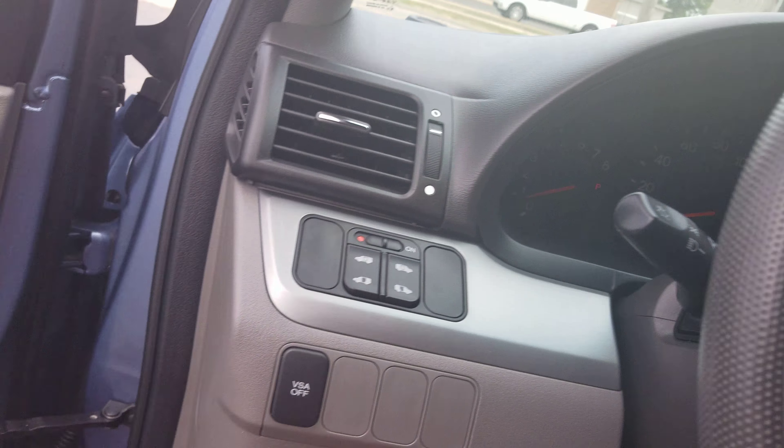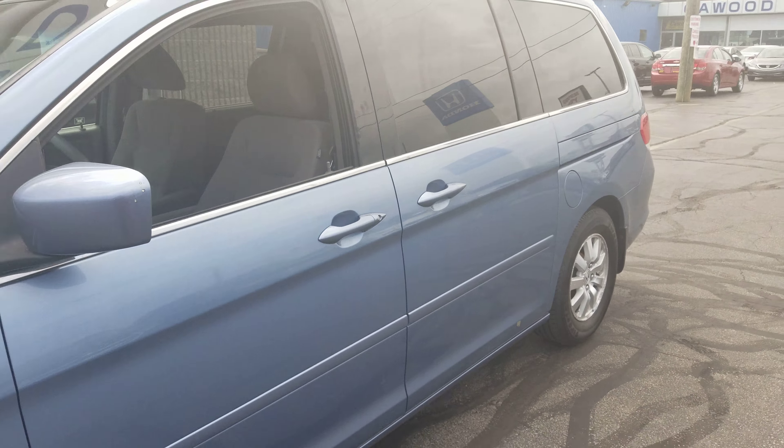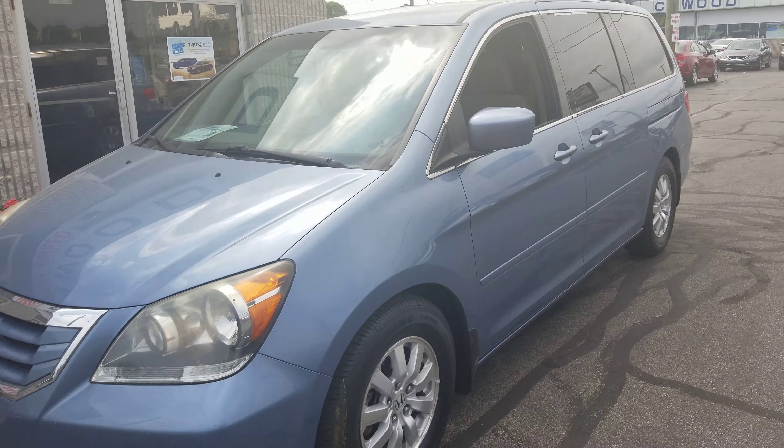If you would like more information on this Honda Odyssey, please visit our website at www.kwoodauto.com.